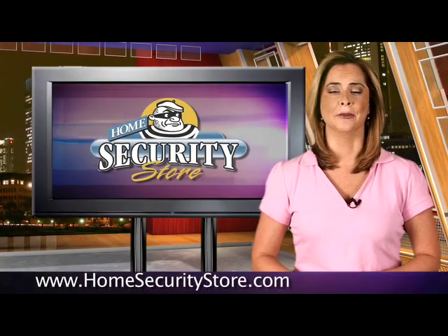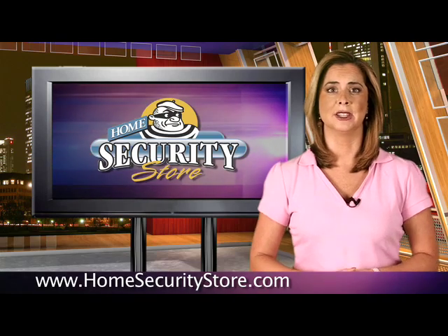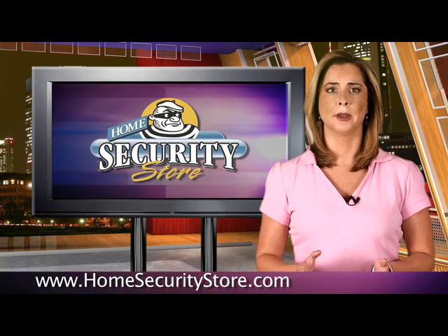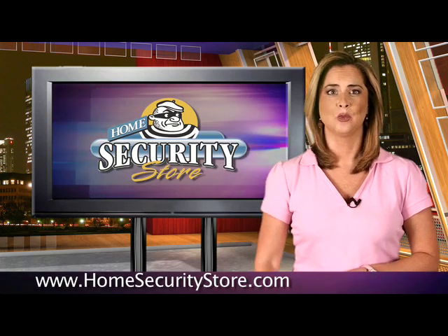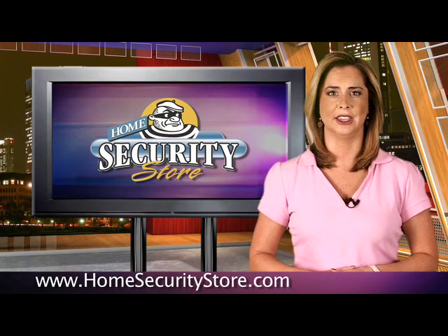Hi, I'm Annie Blanco for HomeSecurityStore.com. There are many wireless alarm systems that claim they are easy to install. But what about a voice prompted programming feature that tells you exactly what to do? That's one feature of the Ademco Honeywell Lynx Wireless Security Kit.